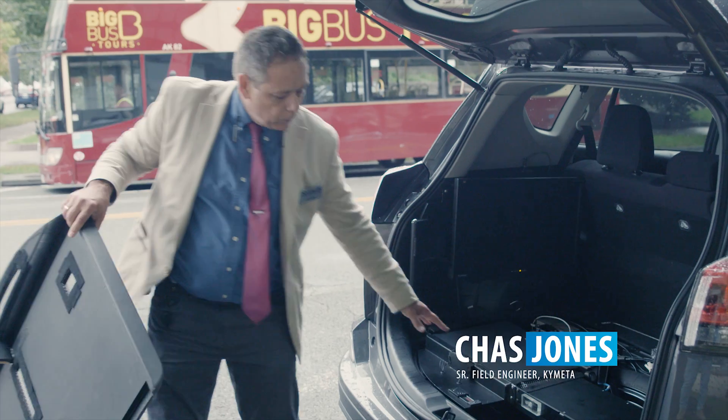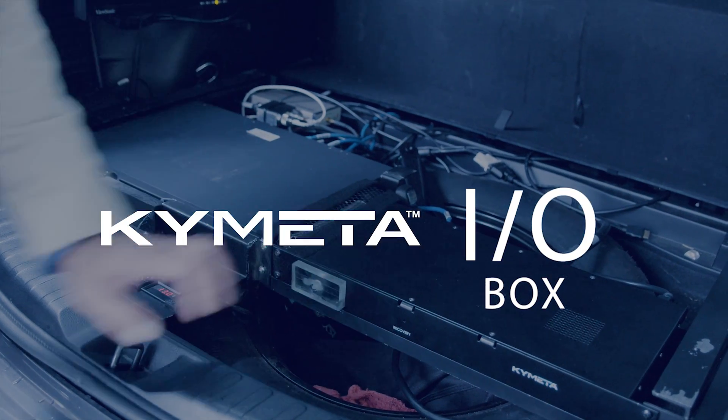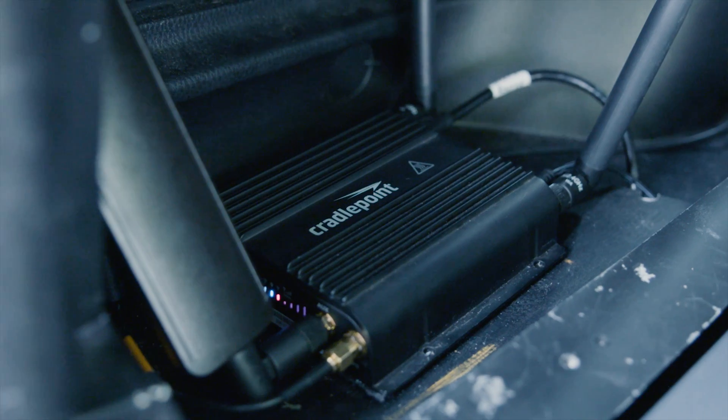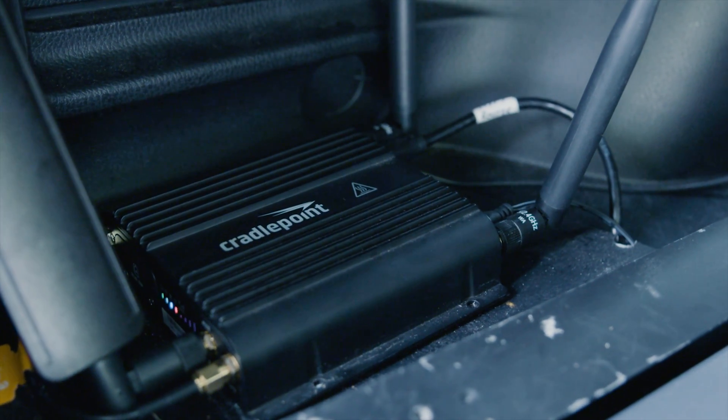You can see here that we have the iDirect X7 motive and the Kymeta IO box tucked away. We have a spectrum analyzer, and everything's wired into a CradlePoint which will allow you to carry data over LTE or satellite.